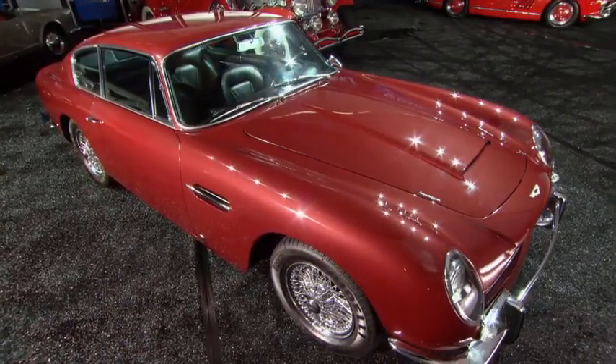Michael Shudroff sells his 1968 Aston Martin, and the market is strong. Gooding estimate was $400,000 to $500,000. The owner thought $425,000. Hammer came down at $445,000. Michael, were you pleased? Very pleased — the buyer got a great car, and I was really happy with the results.